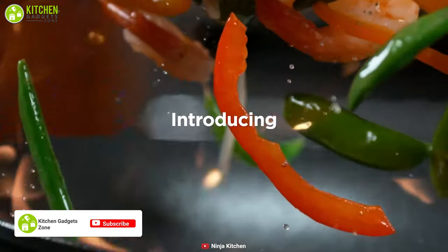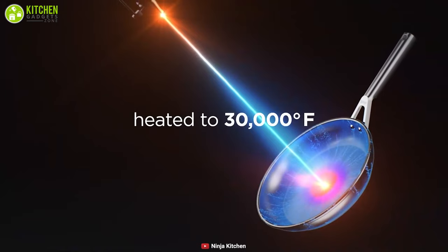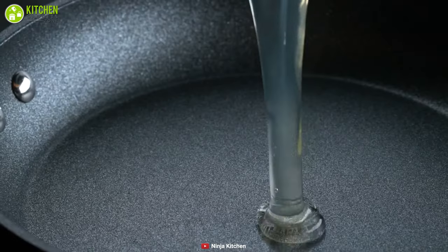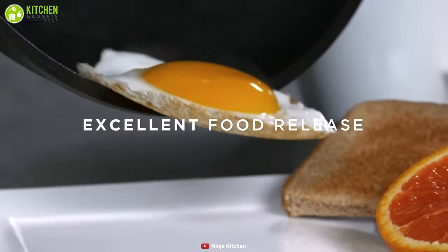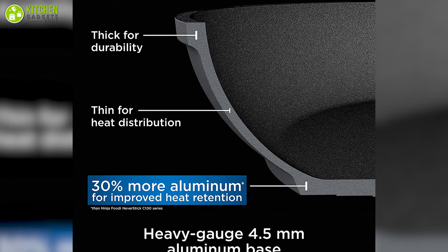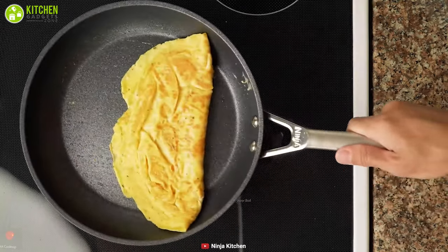Add convenience to the kitchen with Ninja Foodi Neverstick Premium Cookware, which is made to last for a long time, as it is created at a maximum temperature of 30,000 degrees Fahrenheit. With its exclusive Neverstick technology, this set guarantees an exceptionally durable texture and a non-stick coating effectively preventing food from sticking and reducing your cleaning hassle. This set has a heavy gauge 4.5mm aluminium base that ensures even heating for consistent results and to avoid sticking.